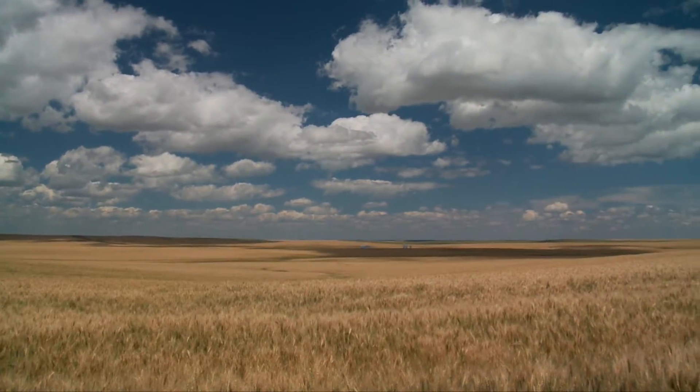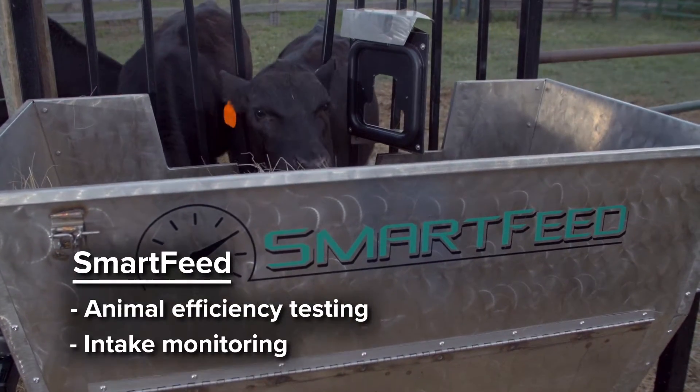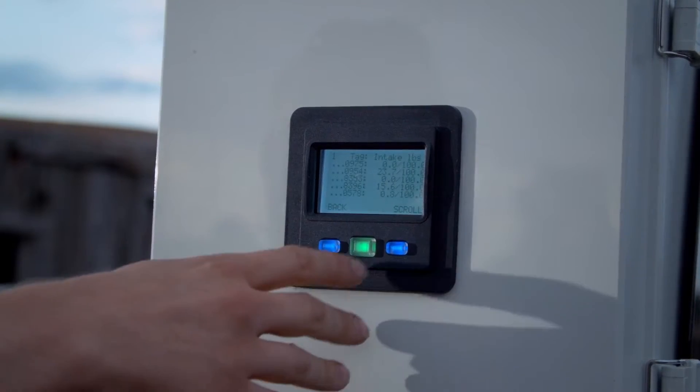The basic Smart Feed unit is great for animal efficiency testing and overall intake monitoring of individual animals, by reading the RFID ear tag on the animal and recording the daily feed intake in real time.